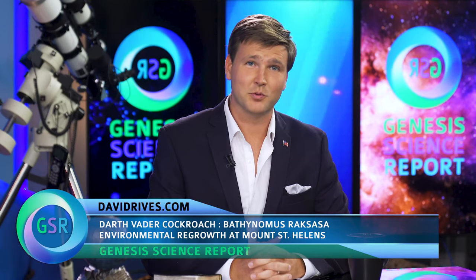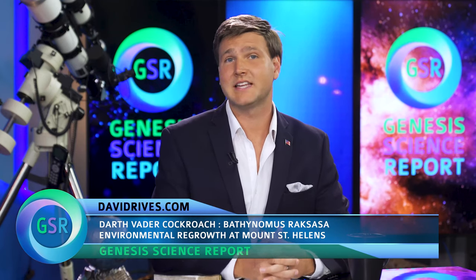Hello, I'm David Reeves and this is the Genesis Science Report. Tonight we will talk with an expert to get the facts about the environmental regrowth that has taken place at Mount St. Helens. We're also taking viewer questions tackling the subject of the Ice Age. We'll also give you an important ministry update on how we've reached millions in the past few months.